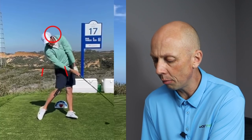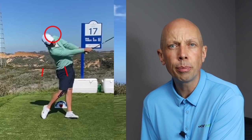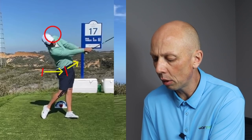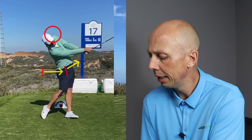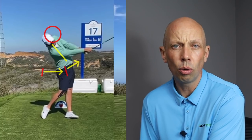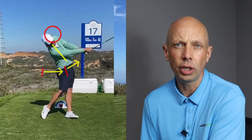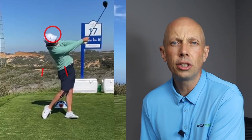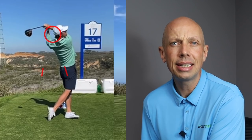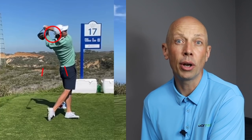The hip sway Scottie Scheffler demonstrates helps to create shoulder tilt and spine tilt — moving the hips to the left while keeping the head fairly centered, or in his case tipping back slightly. That movement of the pelvis towards the target continues into the follow-through. At P8 where the right arm is parallel to the ground, there's a massive amount of hip movement towards the target, and the belt buckle is starting to point up towards the sky, creating extension in his spine. By the finish, there's an eight to ten inch hip sway from where the center of his pelvis started to where it finishes.